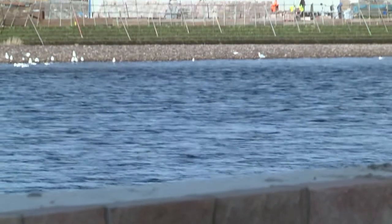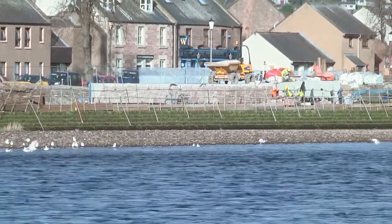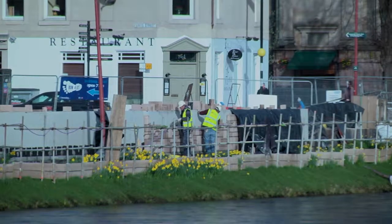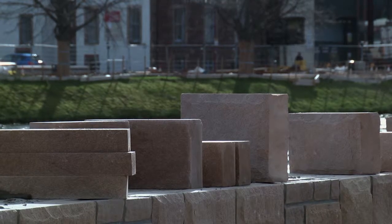The sandstone cladding, as you can see here, is following along and it's going to be the full length of both sides of the river. There's sandstone on this side; on the front of the river there will be a rail for maintenance workers to clip onto for cutting grass and maintenance on the river bank. Afterwards there will be a sandstone cope on top with a handrail incorporated into it.